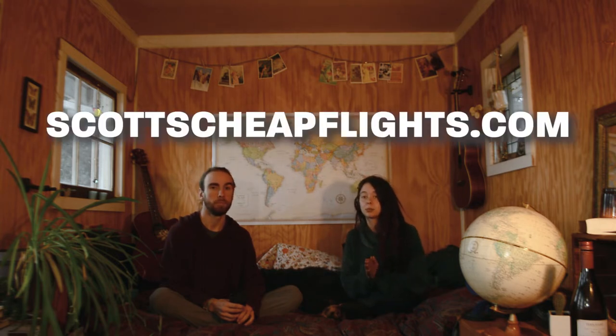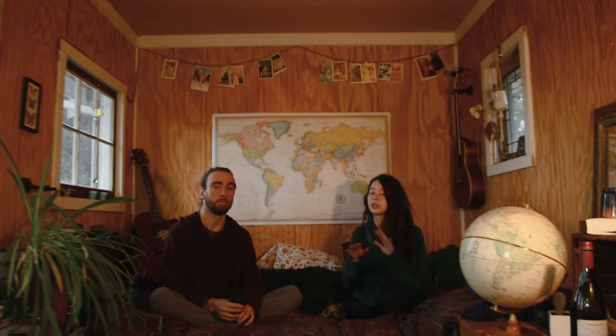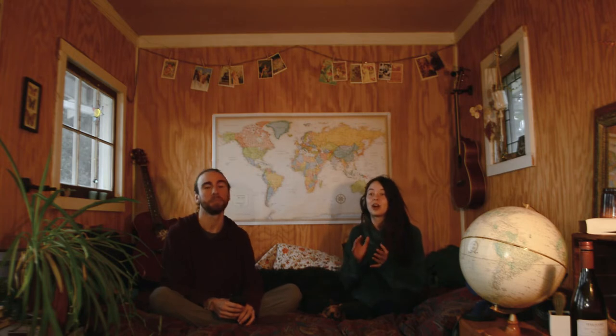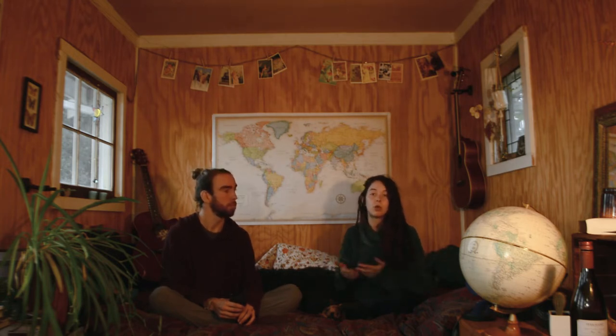They are not paying me to say this, but I'm telling you because they can give you ideas of where to travel. You sign up with your email. There are a lot of different websites that do this and they will send you emails when there are cheap flights — basically a cheap flight alert. You can sign up for premium or not.